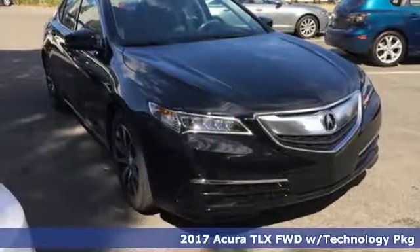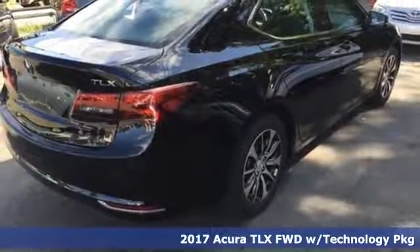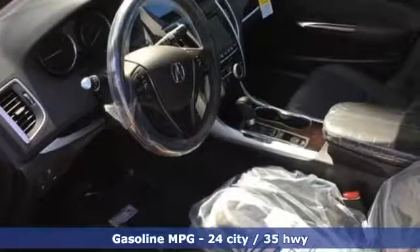It's a 2017 Acura TLX. Jewel Eye LED headlights have been designed to be stunning while also offering long-lasting and bright white illumination.